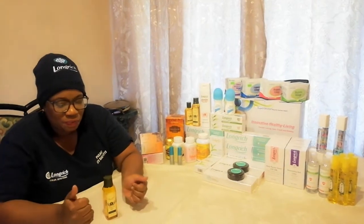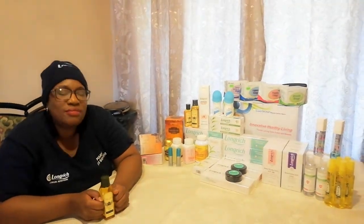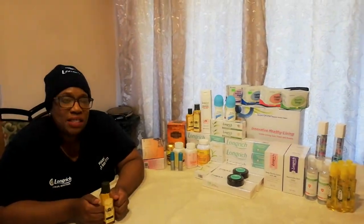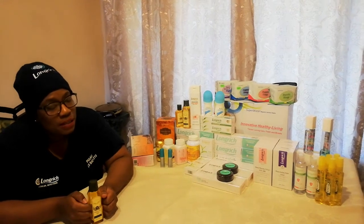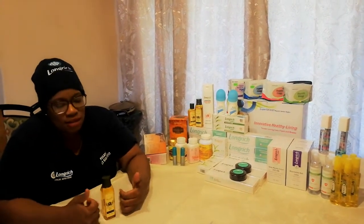That's the third benefit. The fourth and last benefit: Snake Oil is good for your immune system. Snake Oil has antibacterial and antiviral properties. It also contains antioxidants and anti-inflammatory properties. It can help with overall health by boosting your immune system.